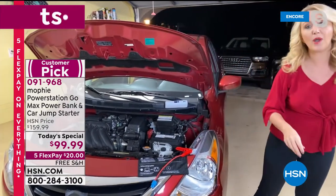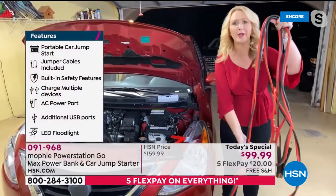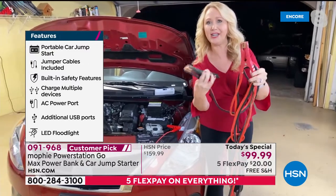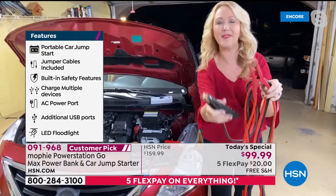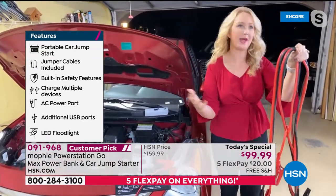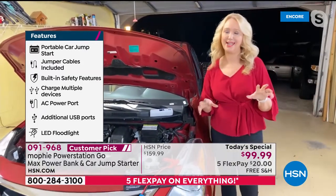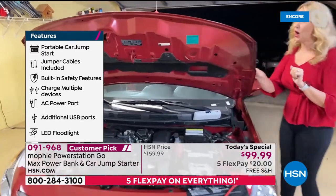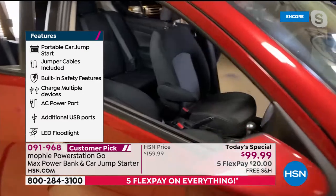Do you remember those big jumper cables? They're so intimidating and frightening. You have to ask someone and rely on the help of strangers, and people are so hesitant to be close to others right now. When you have a dead battery, now you can take matters into your own hands. I'm going to show you — we have a car here that's been really dead for the last couple of days.